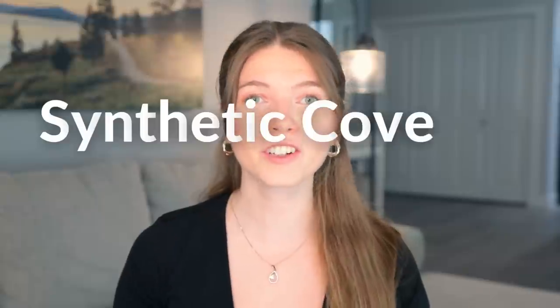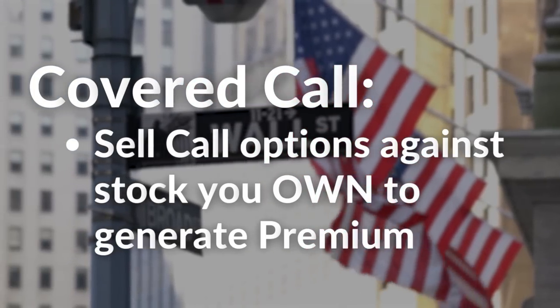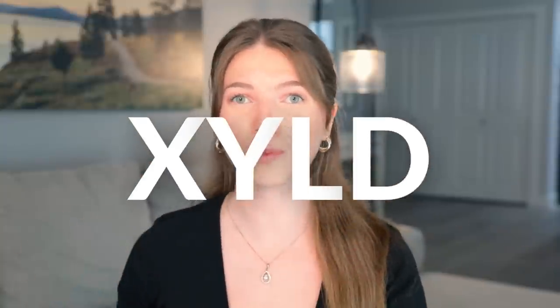This ETF uses synthetic covered calls to harvest income from Tesla's volatility, and it's actually very interesting. But what is a synthetic covered call? We all know what a covered call is — it's a strategy where an investor owns an underlying asset like a stock and sells call options against it to generate premium. This strategy is used by JEPI and XYLD.